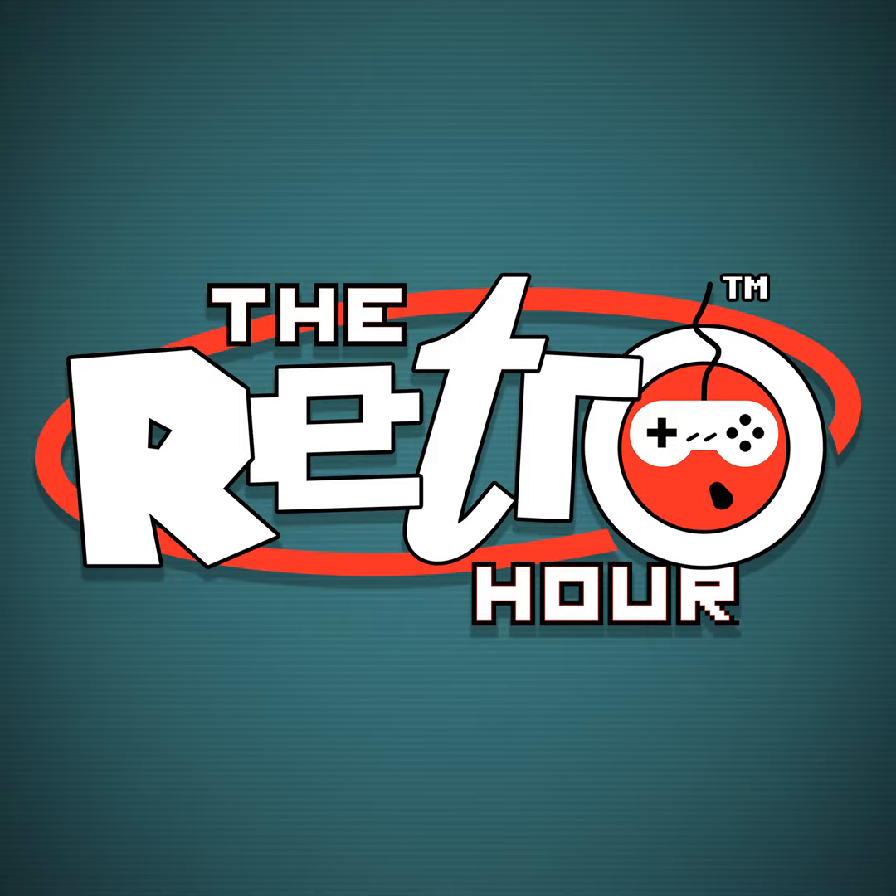The Retro Hour podcast is brought to you each week with our wonderful friends at Bitmap Books. Check out the Commodore 64 visual compendium, celebrating one of the most popular home computers ever and taking you on a journey into its wonderful and varied gaming library. You can order it right now and even get a free pair of Sonic socks if you order before Christmas. Find that and lots more at bitmapbooks.co.uk.